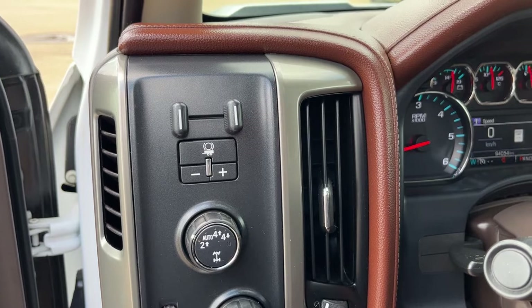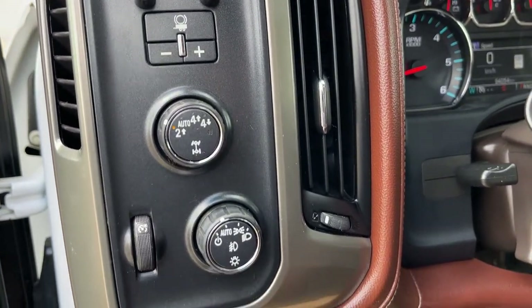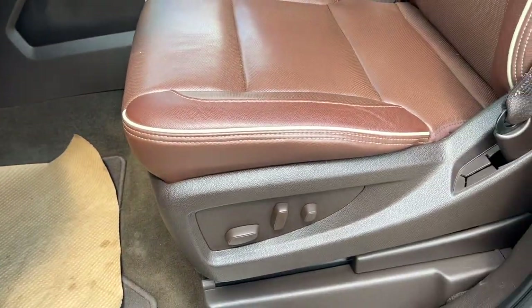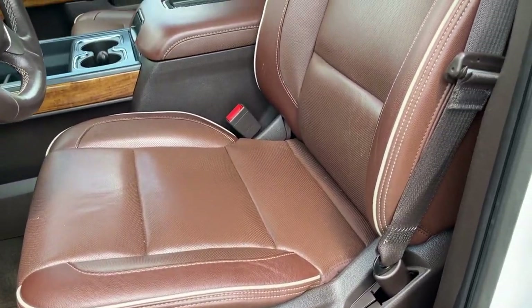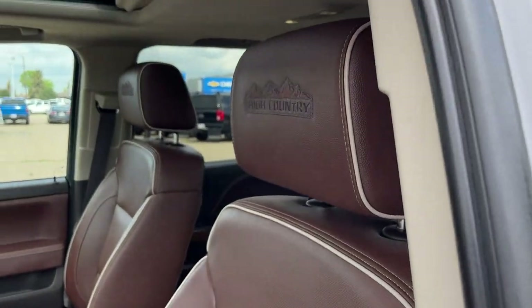Inside the vehicle to the left of the steering wheel we have all of our controls for our trailer brake controller, transfer case settings, as well as all of our lighting controls, and powered settings down the side of our driver's seat which is finished in our saddle leather. You can see our High Country trim on the headrest.